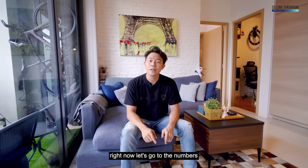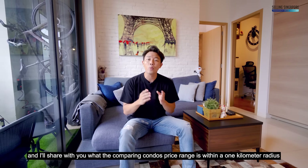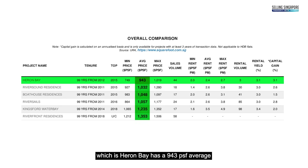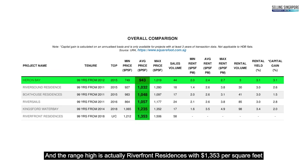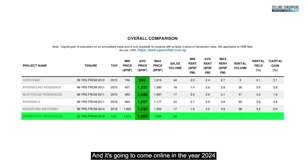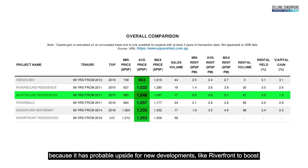Let's go to the numbers and look at comparable condo prices within a one-kilometer radius. The all-time low is Heron Bay at a 943 PSF average, and the range high is Riverfront Residences at $1,353 per square foot, which is coming online in 2024. So where does Boathouse sit? It sits comfortably at 1,048 PSF — a very good positioning, with probable upside as new developments like Riverfront come online.